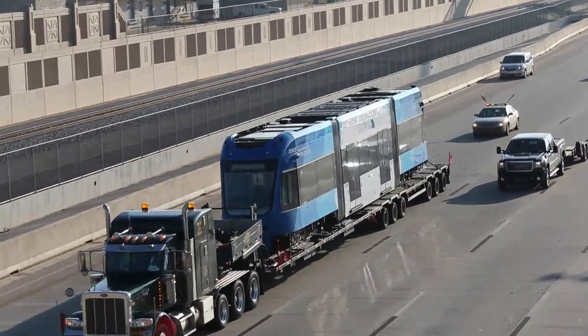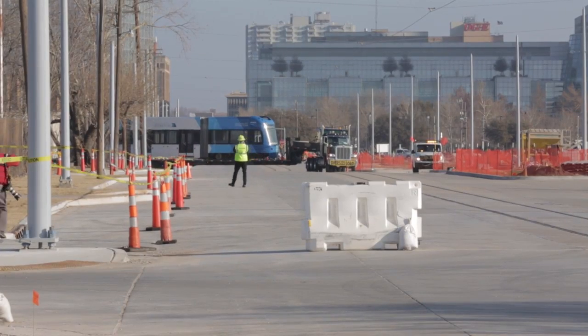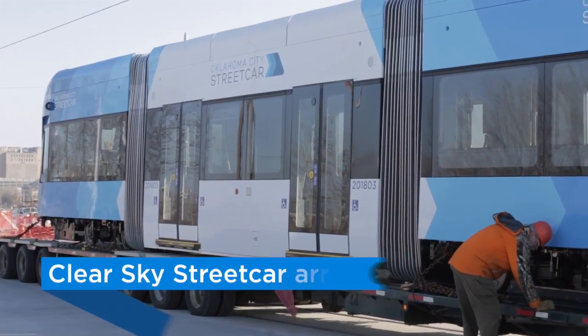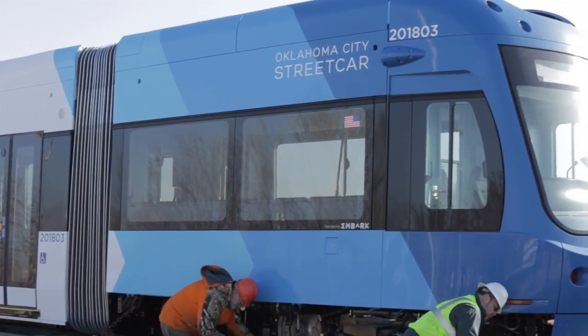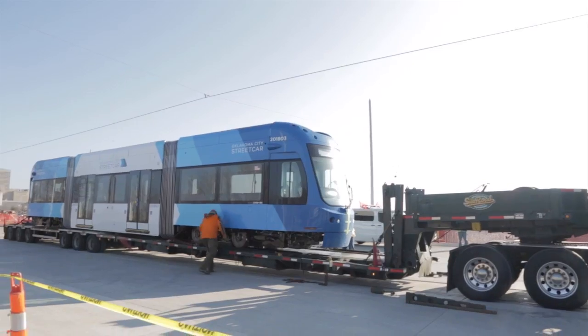Today we took delivery of our third vehicle — it's the first in what we're calling 'clear sky blue.' The whole color scheme is after our Oklahoma colors or natural palette: red bud, clear sky, and Bermuda green. We'll have three colors total, and we're expecting seven vehicles total — three of the red bud and then two each of the other two colors.